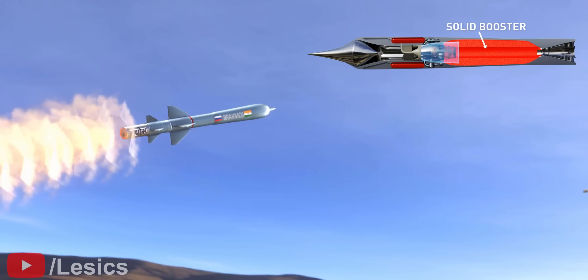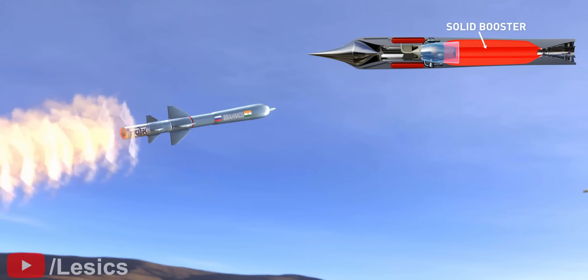In the first stage, solid boosters power this missile, and the second stage features the Ramjet engines.